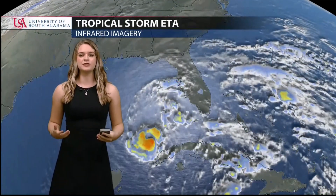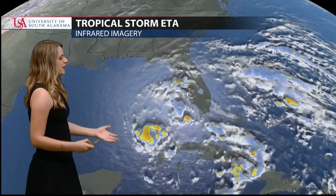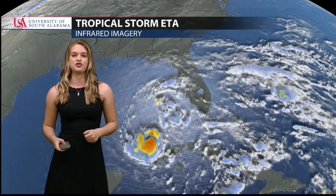Tropical Storm Ada still poses a threat to the Gulf Coast, but exactly where that will be is still a question. Ada right now is looking very disorganized even though it's over those warm waters, and that's because not only is the water warm but there's a lot of dry air, and that dry air is making it very difficult for the storm to develop.